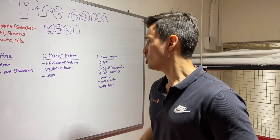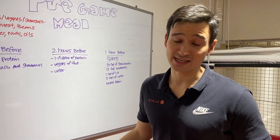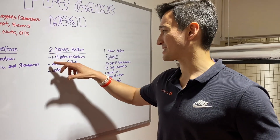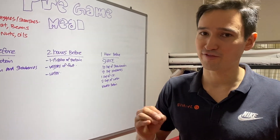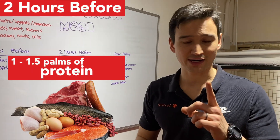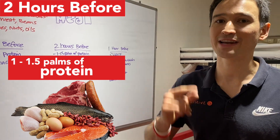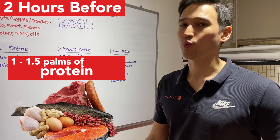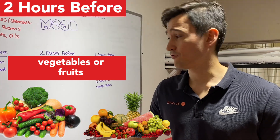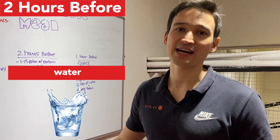At the two-hour mark, we've left out the fats because fats are hard to digest. We want to slightly decrease the quantity of food we're consuming since it's only two hours before the game. We're looking at anywhere from one palmful to one and a half palmfuls of protein, depending on your weight, gender, and what gets you satiated easily. Then we want vegetables or fruits, and of course adequate water to keep ourselves hydrated.